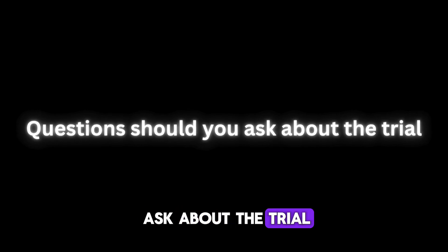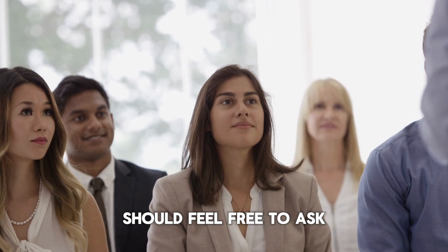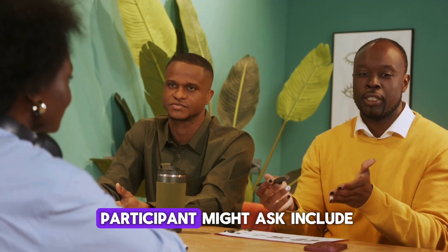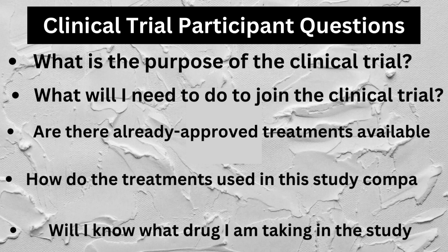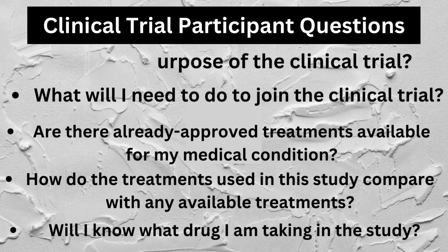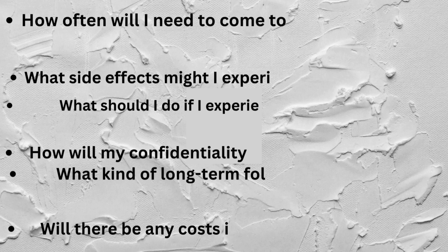What questions should you ask about the trial? Anyone interested in participating should feel free to ask any and all questions they have about the study and to have all answers explained until they feel comfortable with the information. Questions a potential participant might ask include: What is the purpose of the clinical trial? What will I need to do to join? Are there already approved treatments available for my medical condition? How do the treatments used in this study compare with available treatments? Will I know what drug I am taking in the study? How often will I need to come to appointments, use study medications, and have medical tests?